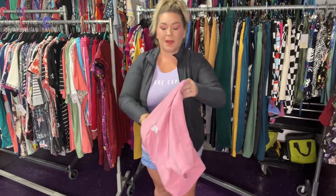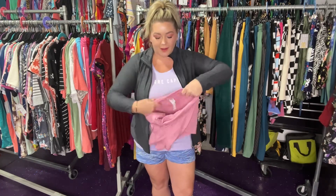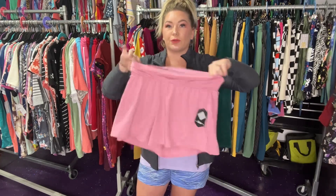We're going to talk about the new Rise Collection — I'm super excited about it. I just tried these on. We've got shorts, yoga pants, and this awesome zip-up jacket that we're going to go through.